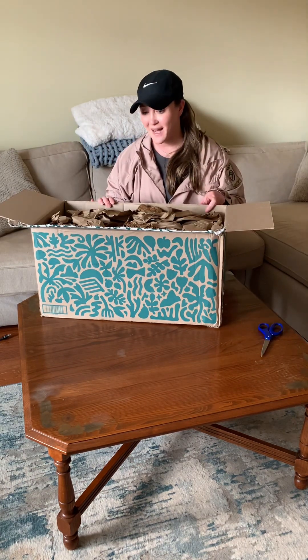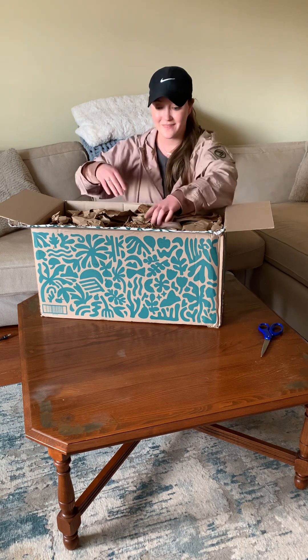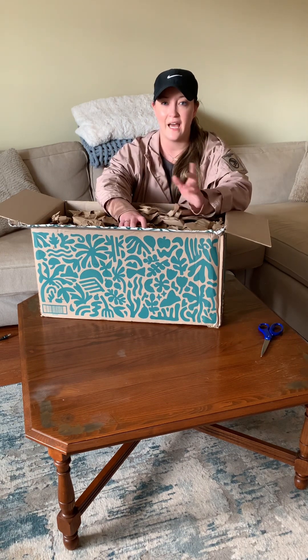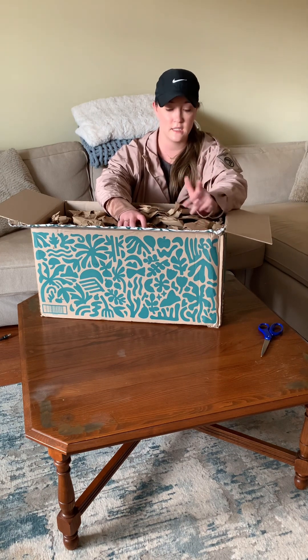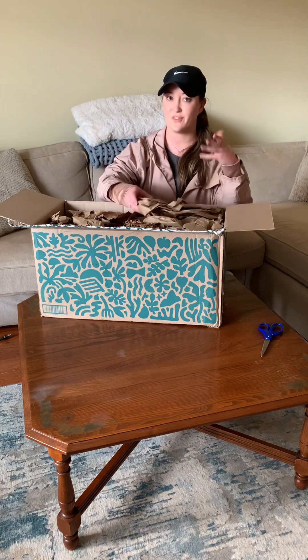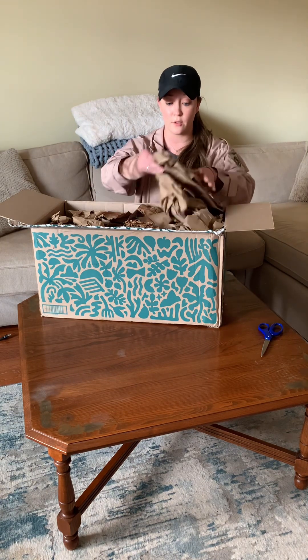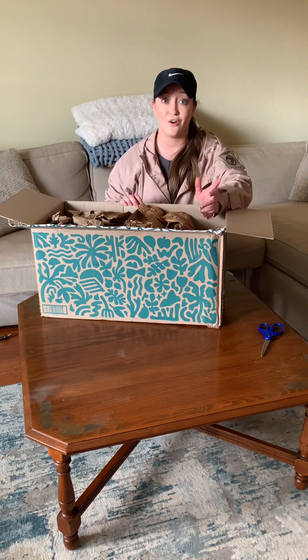Just got my order in from Thrive for all gluten and dairy free items. I had a $90 off total - they sent a $60 gift and $30 off or something. I thought I'd give it a try because I've heard from other people that they have a lot of gluten and dairy free items.